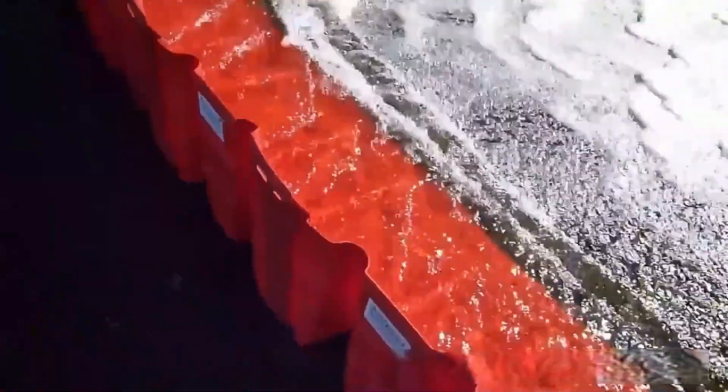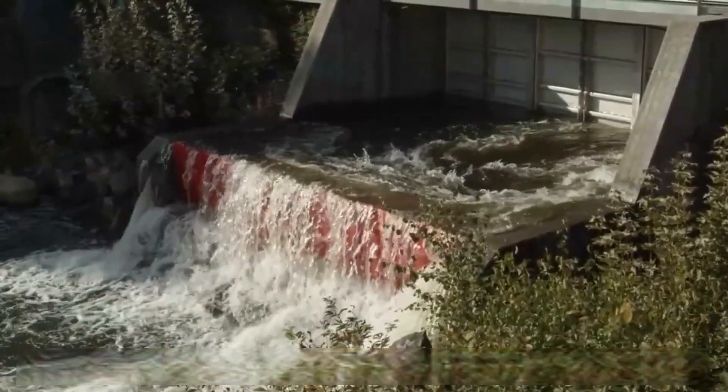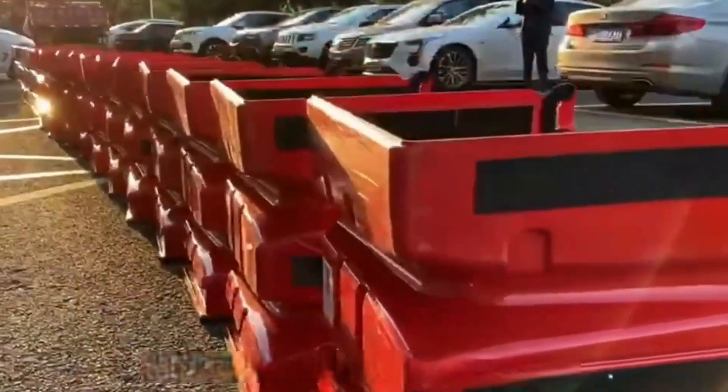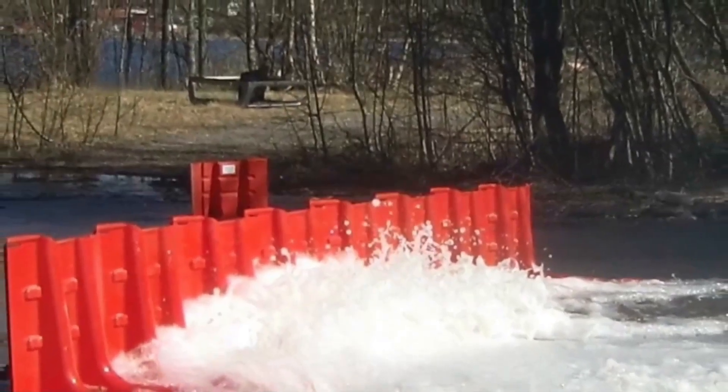The many panels are connected together to form a wall against flooding. To increase the friction between the panels and the ground, you can add a layer of rubber strips where the boards come in contact with the ground to hold it firmly. Another feature of this type of flood protection board is that it is very easy to dismantle.